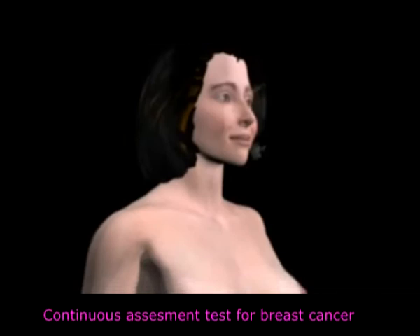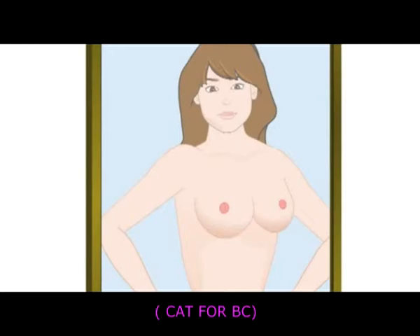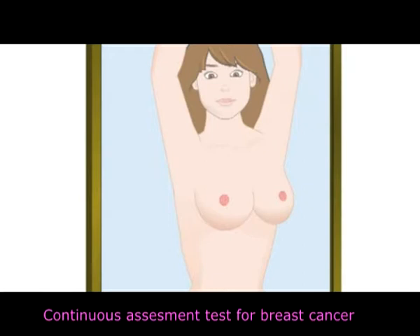Continuous Assessment Test for Breast Cancer, URADA C-84-B-C. The Continuous Assessment Test for Breast Cancer is the choice of every conscious woman whose first priority is health care.